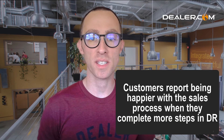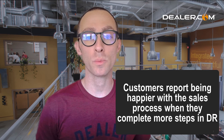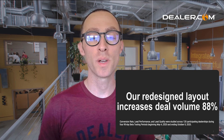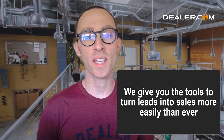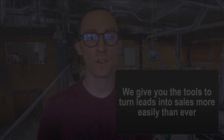Customers who utilize Accelerate My Deal report being happier with the overall sales process, meaning you get increased retention rates. Finally, our new and improved layout increases deal volume 88%. So at the end of the day, we're giving you the tools to turn leads into sales more easily than ever.